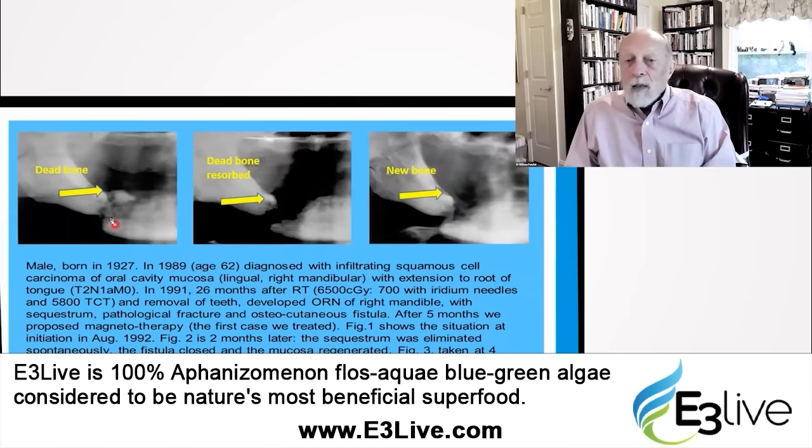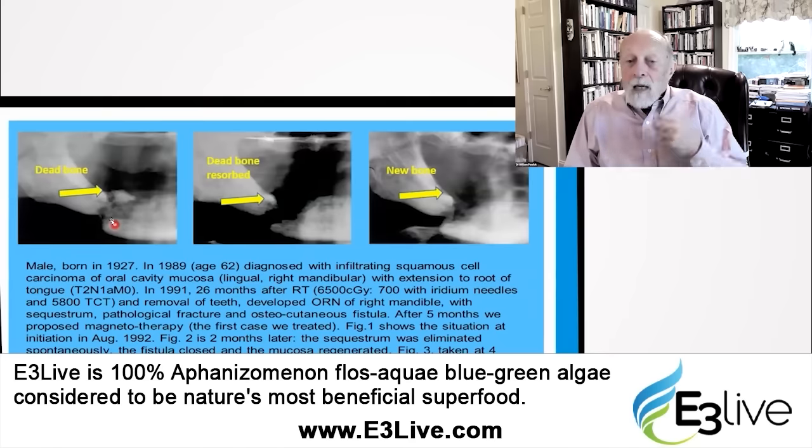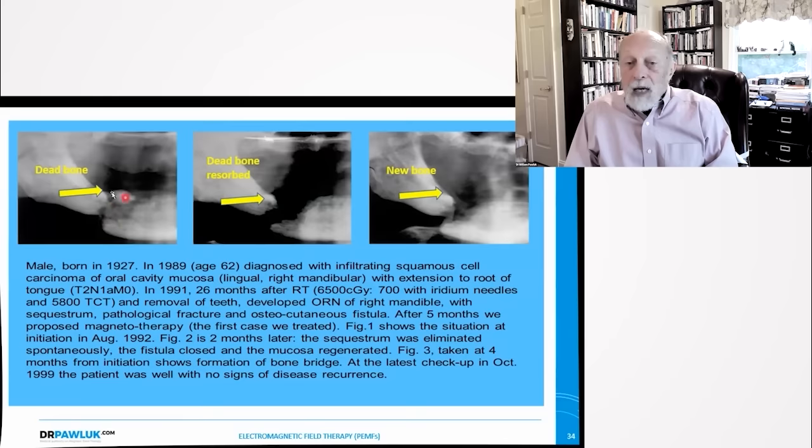This is a 62-year-old male who had carcinoma of the mouth and had radiation therapy. Because of the radiation therapy, the bone dies — that's dead bone, radiation necrosis. With magnetic field therapy begun, that dead bone was actually resorbed and removed by the body. Then you can see a little bridge of new bone forming due to magnetic stimulation. This would normally not happen with radiation necrosis, as the tissues are damaged and don't have the capacity to repair without some help.